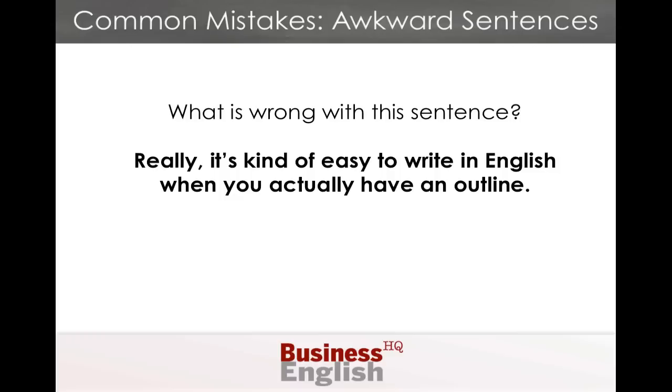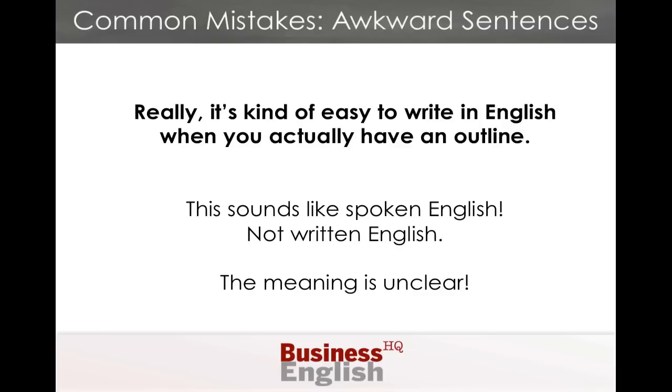So, what's wrong with this sentence? It's kind of easy to write in English when you actually have an outline. The problem is, it sounds more like spoken English, not written English. Many of the words add little or no meaning to the sentence. This meaning is sort of unclear.